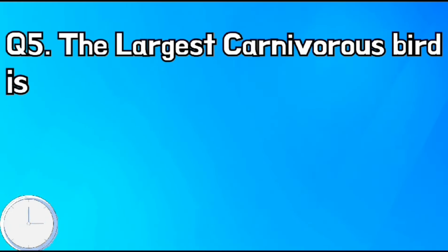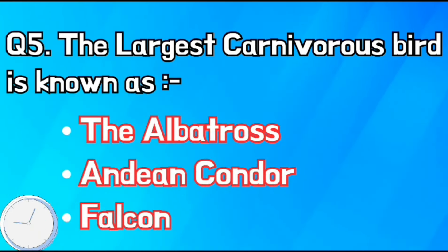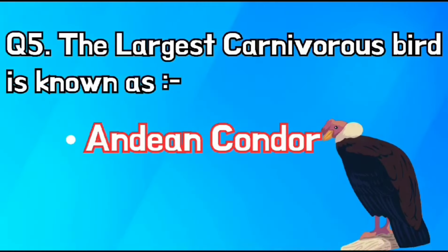The largest carnivorous bird is known as — the right answer is option A.